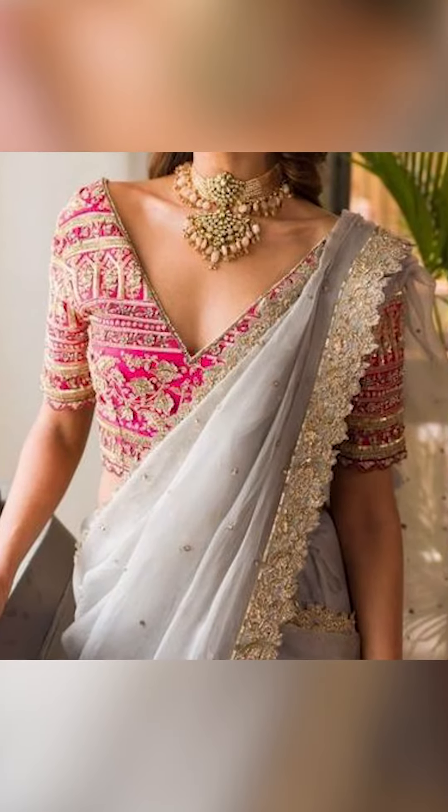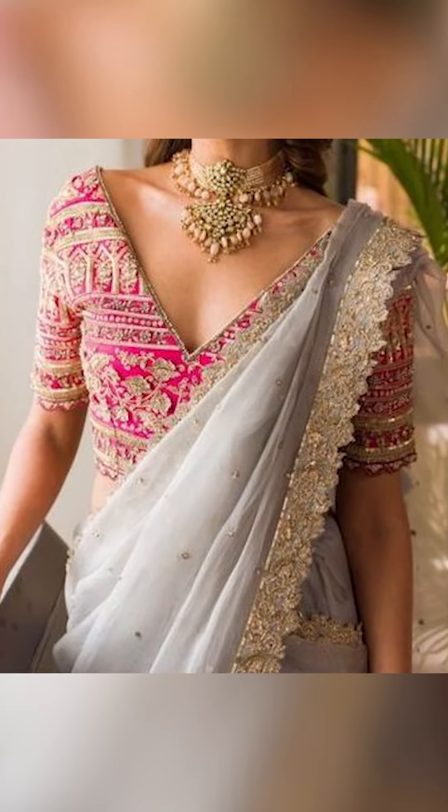Welcome to Fashion Trends. In today's video, we're going to be seeing about how to set a sari with beautiful lace.